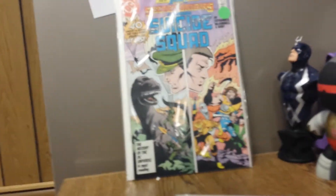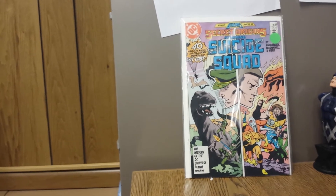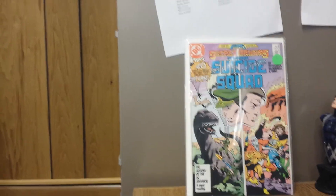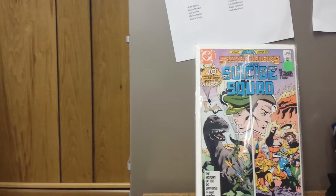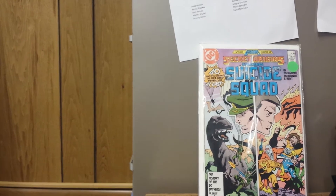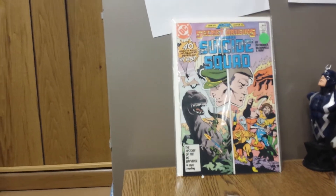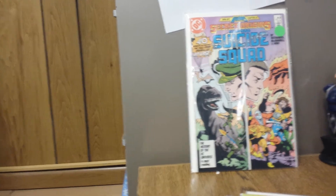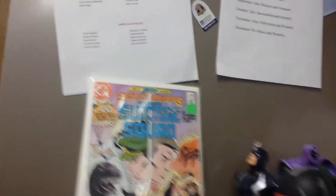This is Secret Origins number 14, presenting the Suicide Squad. This came out between the Legends series and Suicide Squad number 1, and it's the origin of Amanda Waller, but also the ties between Rick Flagg Senior's Suicide Squad and Rick Flagg Junior's Suicide Squad. It's a fun read, really cool — gives you a lot of background into the Suicide Squad. With the movie coming out and everything, if you want to know a little bit more about it, you can find this in the dollar bin. It might be worth something someday, and if you're a fan of these characters, it's well worth the pickup. That's Secret Origins number 14.